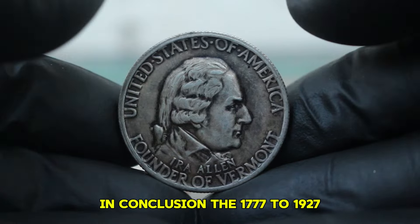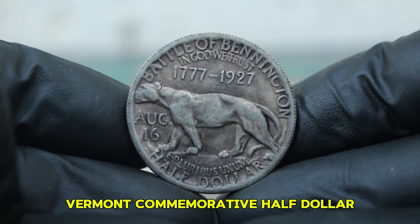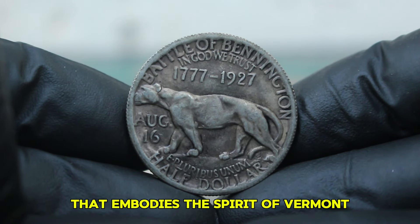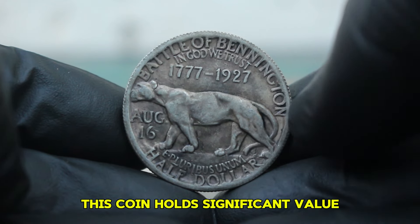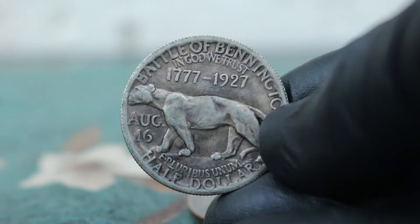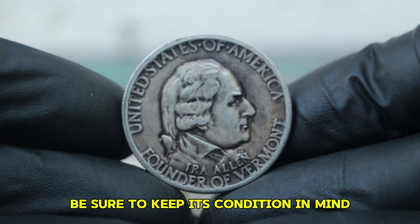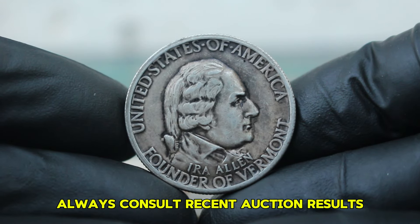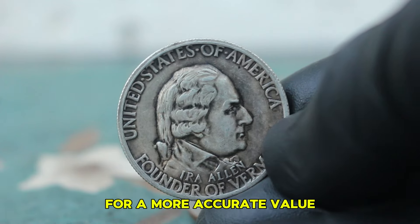In conclusion, the 1777-1927 Vermont Commemorative Half Dollar is more than just a piece of silver — it's a slice of American history that embodies the spirit of Vermont. Even in a dirty condition, this coin holds significant value for collectors and history enthusiasts alike. If you have one of these coins or are considering adding it to your collection, keep its condition in mind when determining its worth in the market. Always consult recent auction results and consider seeking professional appraisal for a more accurate value.